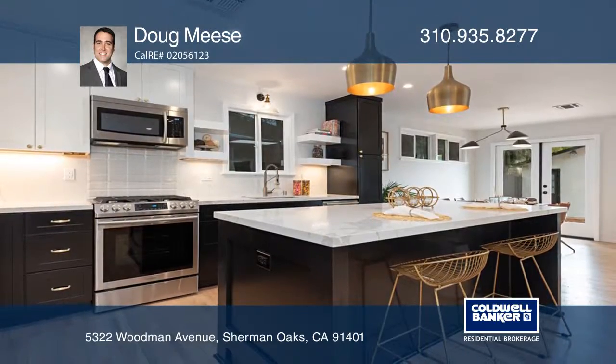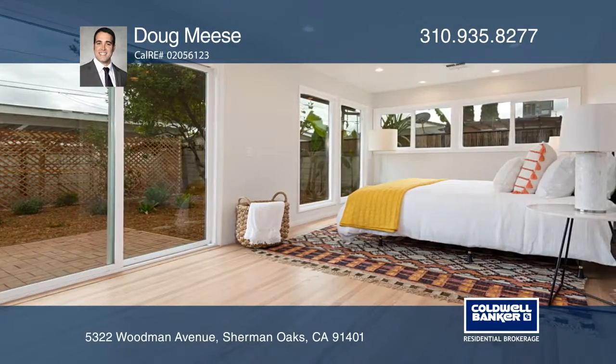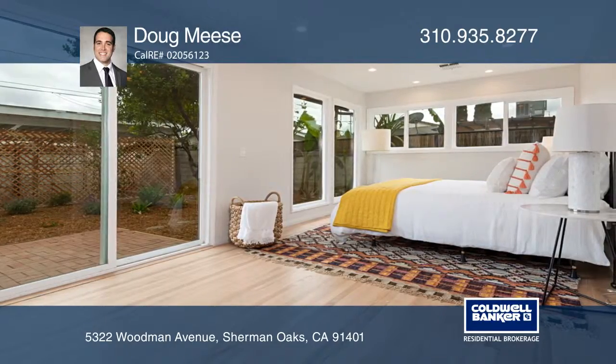Warm up beside the fireplace or enjoy a recently installed kitchen featuring custom cabinets, stainless steel appliances and quartz counters.